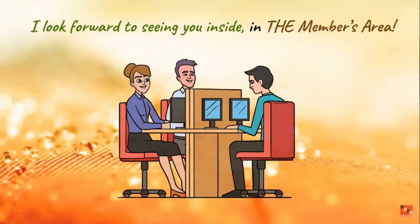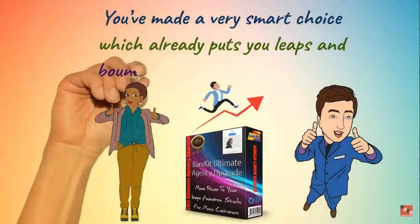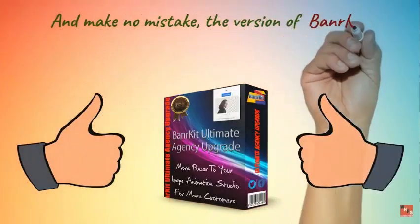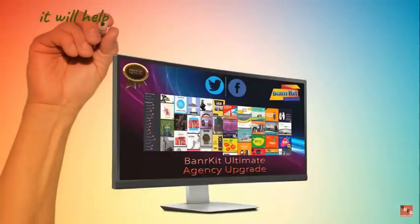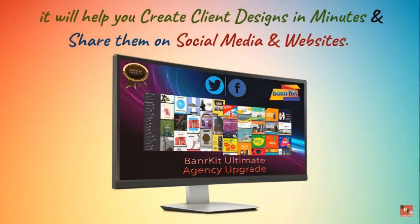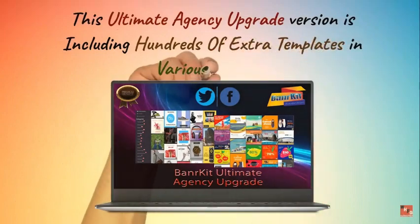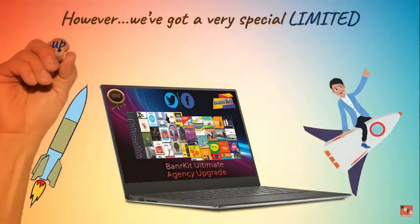Welcome to the members area — you've made a very smart choice, which already puts you leaps and bounds ahead of the competition. The version of Banner Kit Ultimate Agency Upgrade you just purchased is very powerful. It will help you create client designs in minutes and share them on social media and websites. This ultimate agency upgrade version includes hundreds of extra templates in various niches.